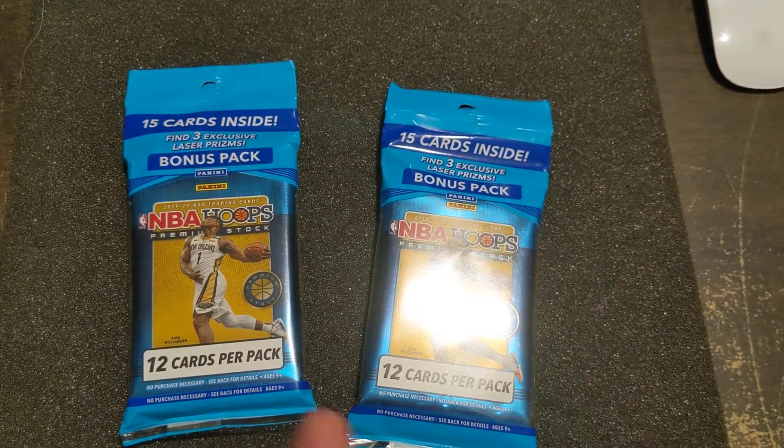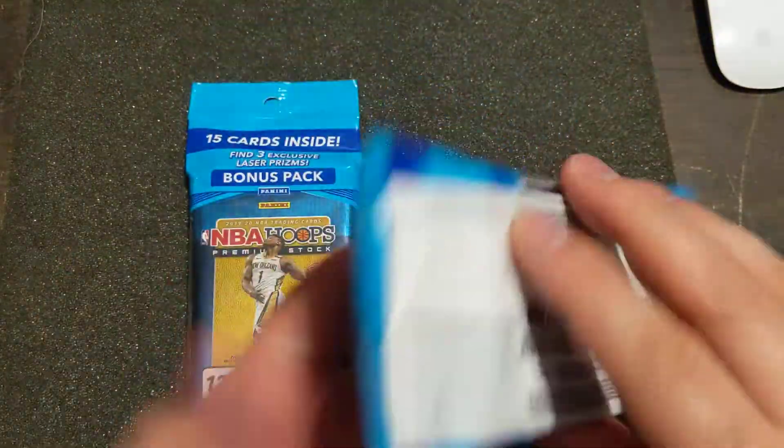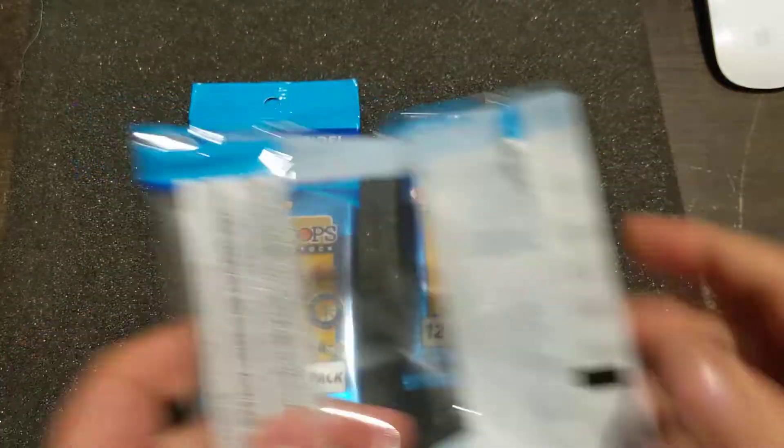All right guys, quick rip - gonna be opening up two of the NBA Hoops Premium Stock that I got today at Target. Vendors have been doing things different, I'll tell you that right now.